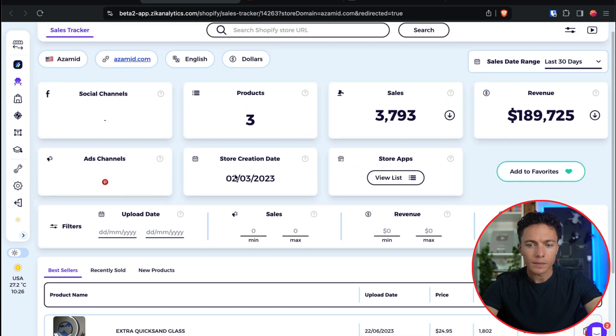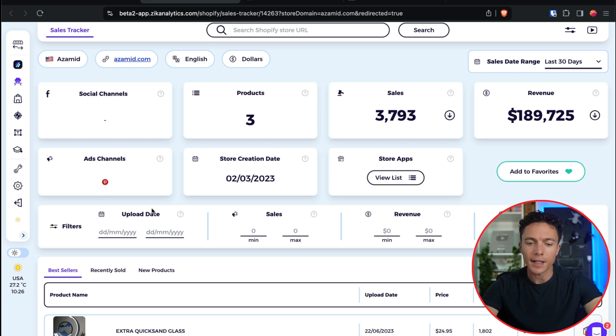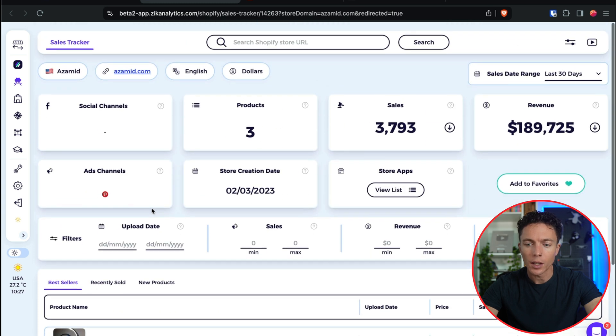What I really love here is that it gives you information about how they are advertising. Sometimes through social media, sometimes they have ads channels. We can actually see that this seller is using Pinterest. That's a little surprising to me — I'm not big on Pinterest ads — but it's something I would definitely want to take a lot more time looking into, because obviously it's working for the seller. That's now on my radar for the future.